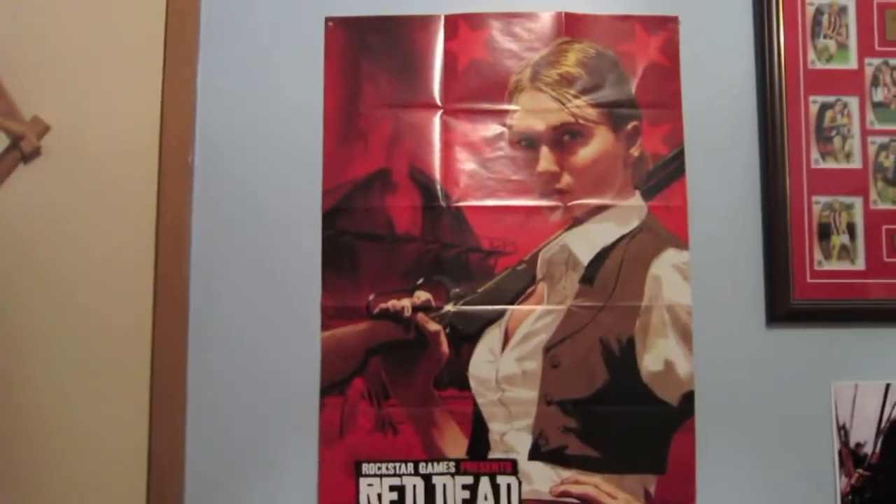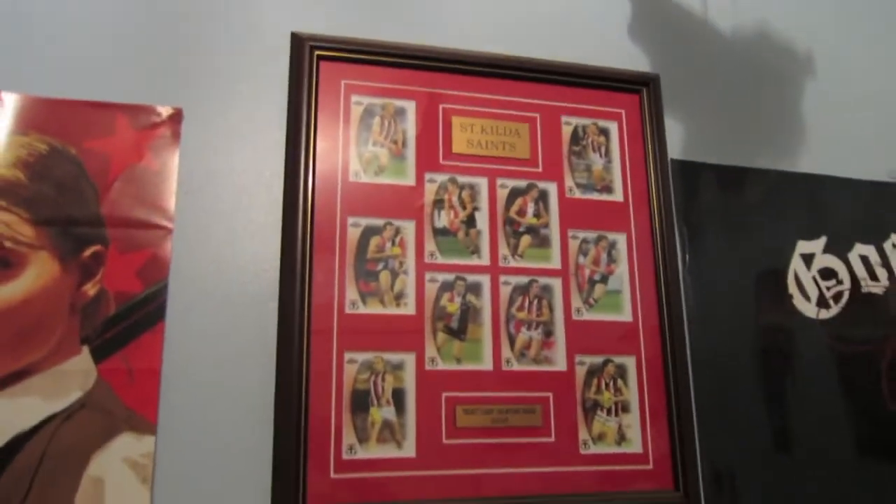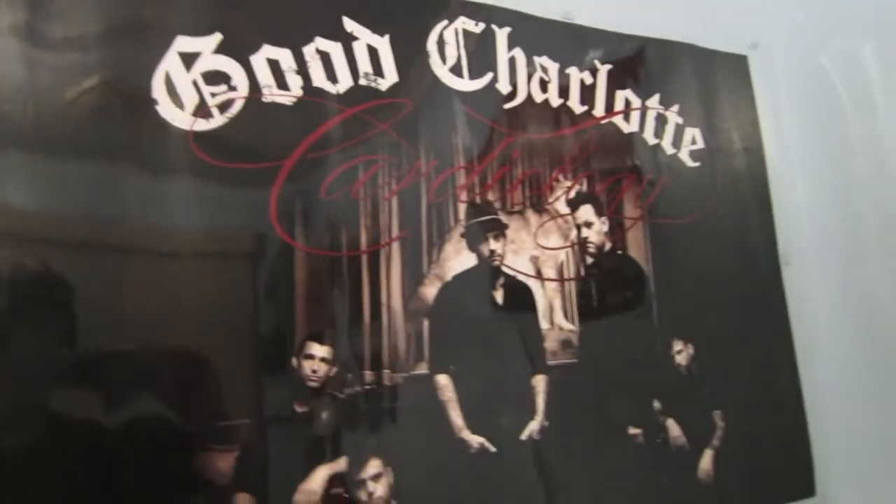Dressing gown, and a towel for when I go to the gym — and yes, it is clean, by the way. Red Dead Redemption poster. Obviously got that with the game. Braveheart, because my parents are actually Scottish. St. Kilda Saints poster — a good childhood poster for me. My sister went to the concert. Another Saints poster over here, and another one.